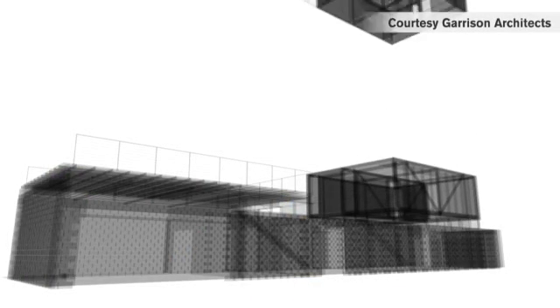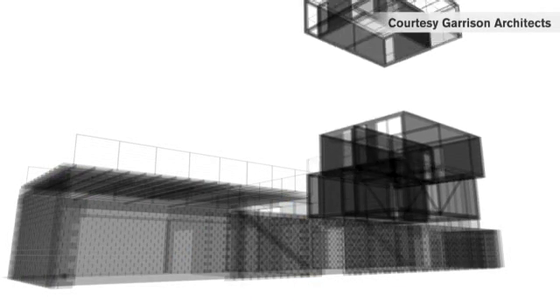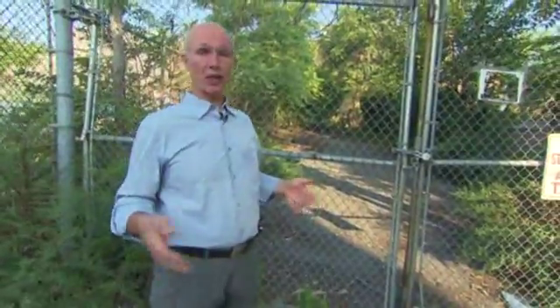The design inspiration was to make a house of stacked cubes that are shifted to provide outdoor spaces at every level. This is a typical New York brownstone site. It's 25 feet wide and 100 feet long.